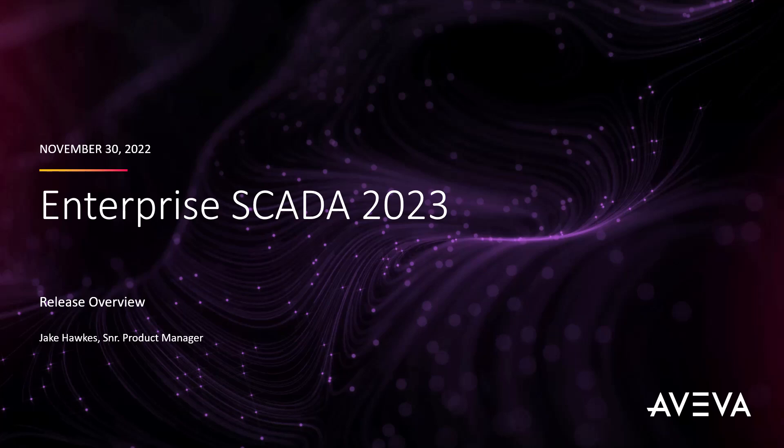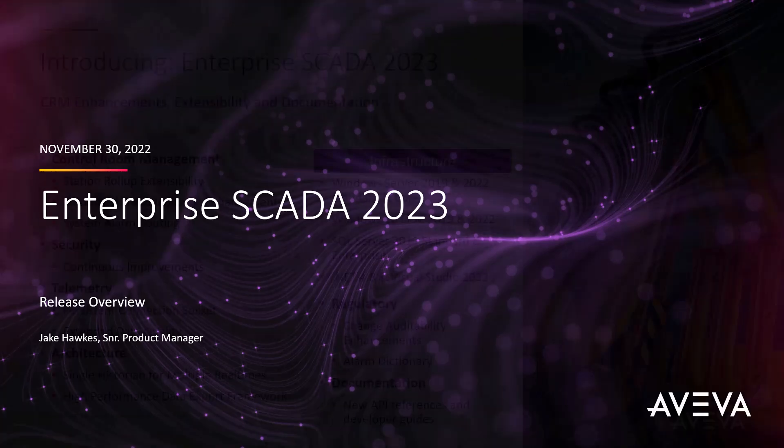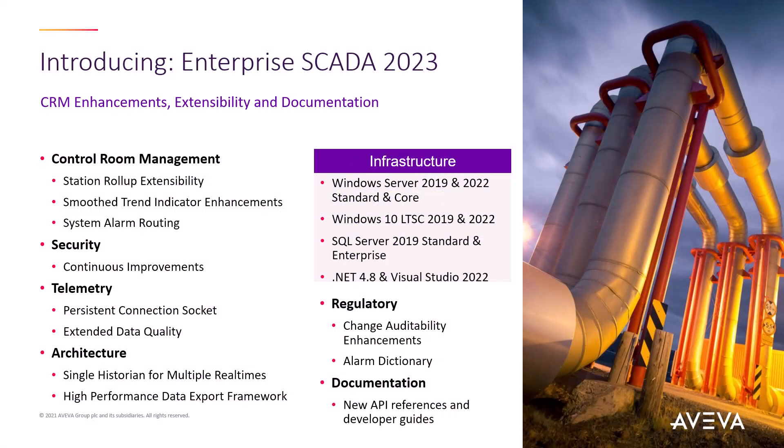Hello and welcome to the release video for Aviva Enterprise Gator 2023. This release contains some significant CRM functionality, as well as several new extensibility options, and is loaded with new developer documentation.